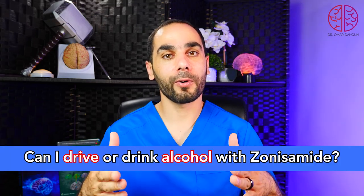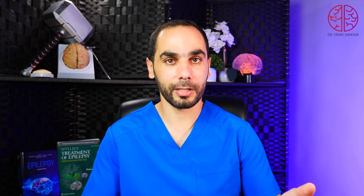Can I drive or drink alcohol if I'm taking zonisamide? At the beginning of treatment, zonisamide can cause dizziness and drowsiness, so you should avoid driving while your body is getting used to it. Zonisamide can also interact with alcohol, so you should avoid drinking alcohol. Either way, it can decrease craving for alcohol and hopefully treat any alcohol abuse disorder someone might have.